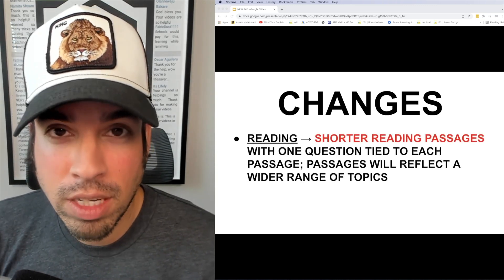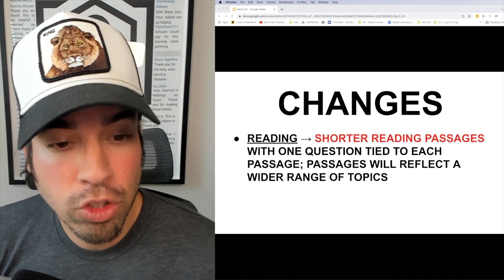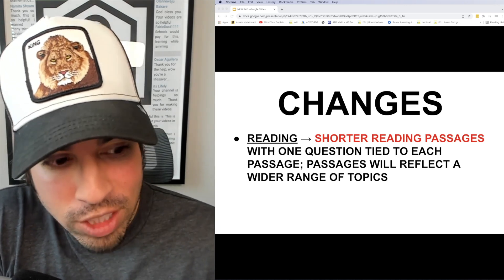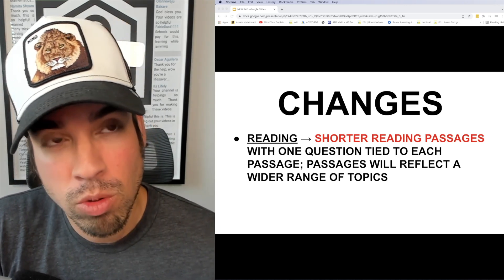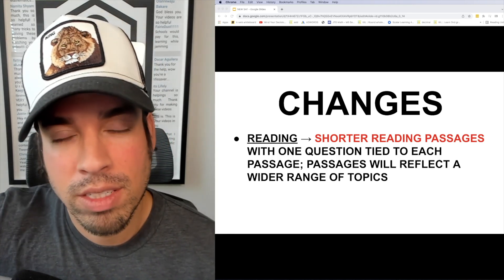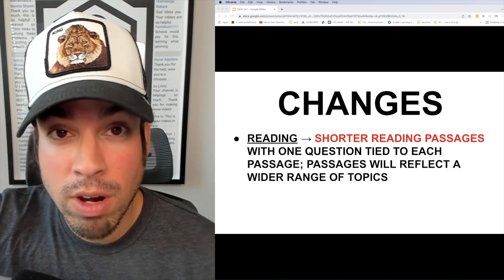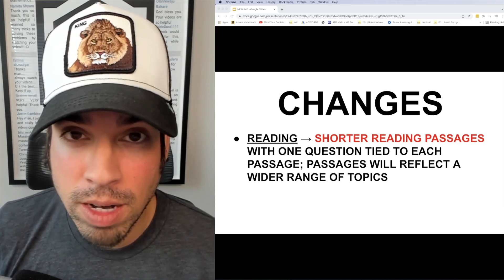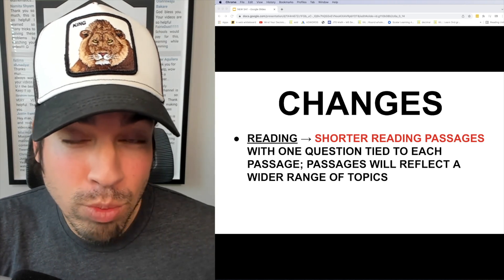The reading section is going to undergo a major transition. It's going to have shorter reading passages with only one question tied to each passage, which is similar to a section of the LSAT where you get a small paragraph and answer just one question related to that blurb. According to the College Board, the passages will also reflect a wider range of topics.